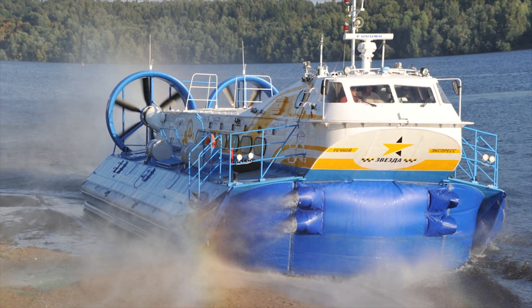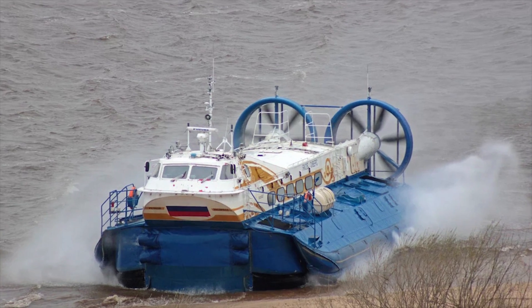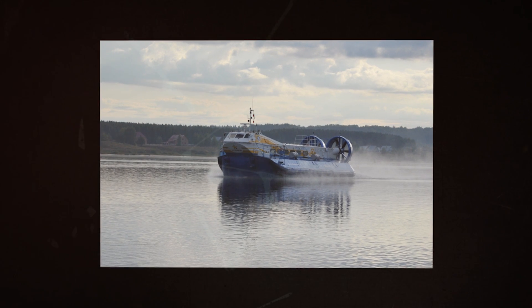Inside the Hivas 48, there are 48 seats for passengers. If necessary, the step of the seats can be easily changed, or the seats can be dismantled, and the vacated volume can be used to accommodate cargo.